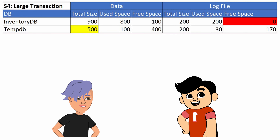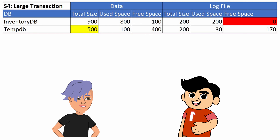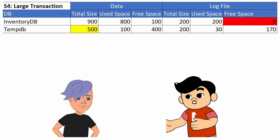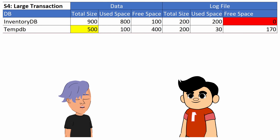A day later, we hit another 95% alert in the same environment. The InventoryDB log was rapidly growing due to a large transaction. Facing multiple alerts, I considered adding more space. But when I contacted the server team, they recommended recovering space first, suggesting that adding more should be a last resort. How did you respond to that?